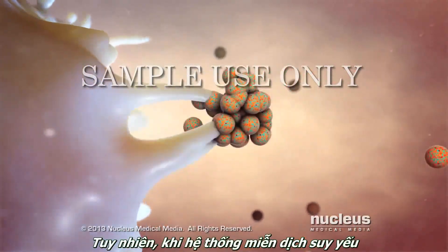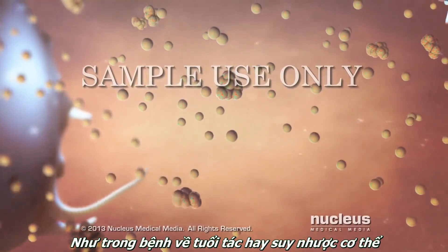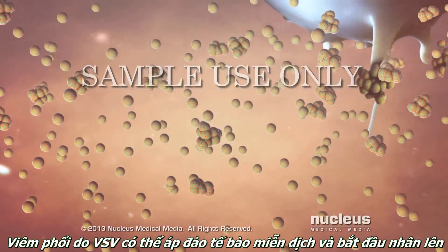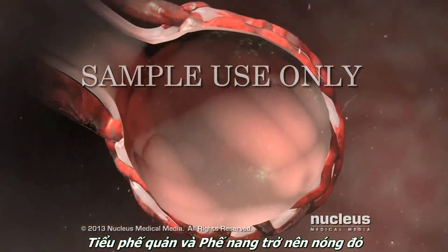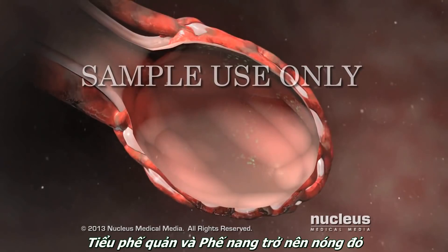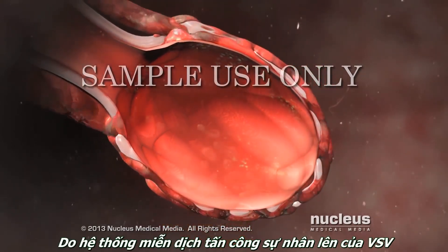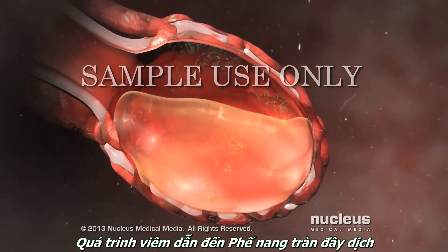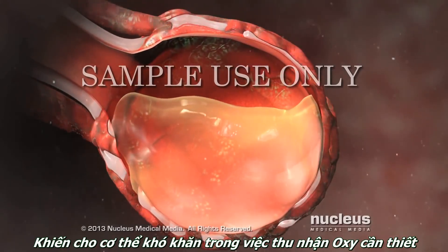However, if your immune system is weakened due to age, illness, or fatigue, pneumonia-causing germs can overwhelm your immune cells and begin to multiply. Your bronchioles and alveoli become inflamed as your immune system attacks the multiplying germs. The inflammation causes your alveoli to fill with fluid, making it difficult for your body to get the oxygen it needs.